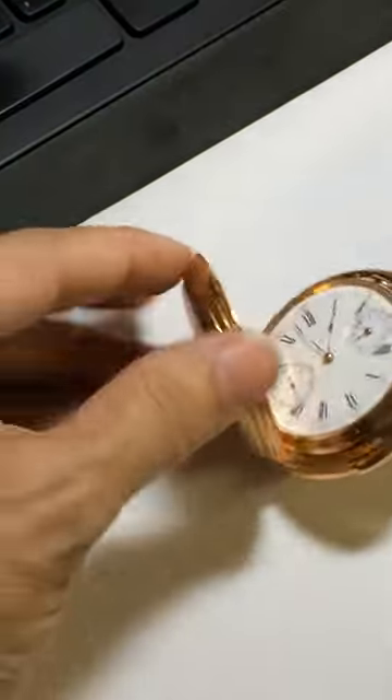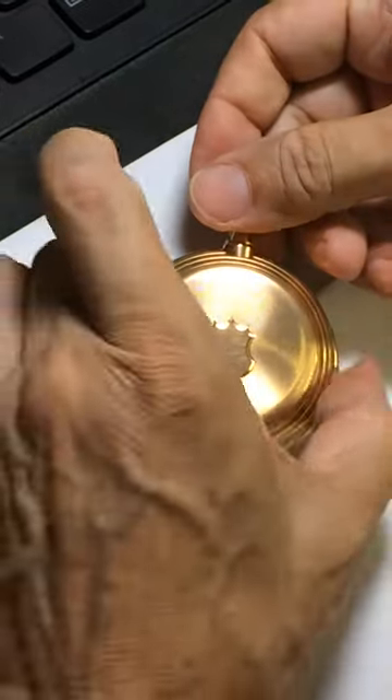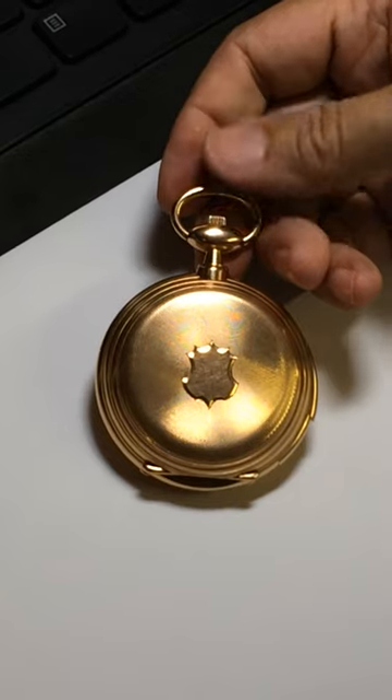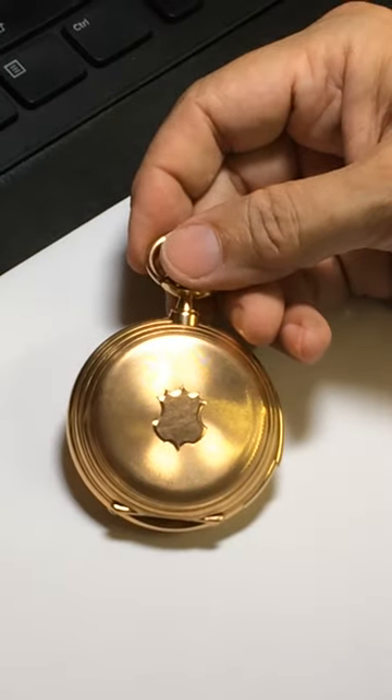Signed on the front cover. Massive case. Absolutely gorgeous. 18 karat gold. Just under 60 millimeters in diameter. A beautiful thing. We'll look forward to seeing you at our next sale and be happy to show it to you there. Thank you, and good day.